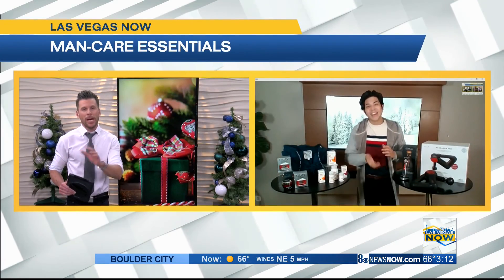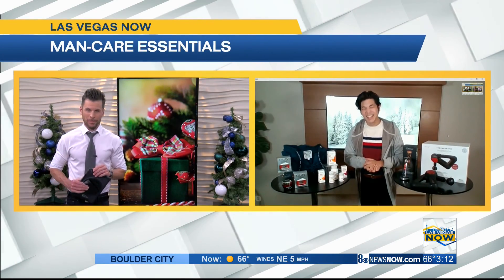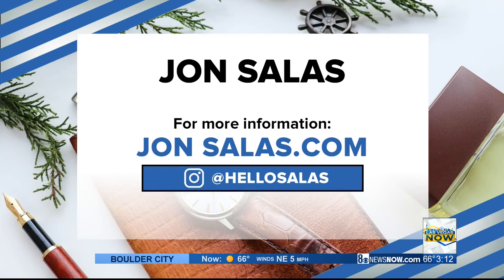It's amazing — total care from head to toe. We appreciate it, John. Thank you so much. Always glad to be with you guys. For more information, visit John's website at johnsalas.com, or on Instagram at hellosalus.